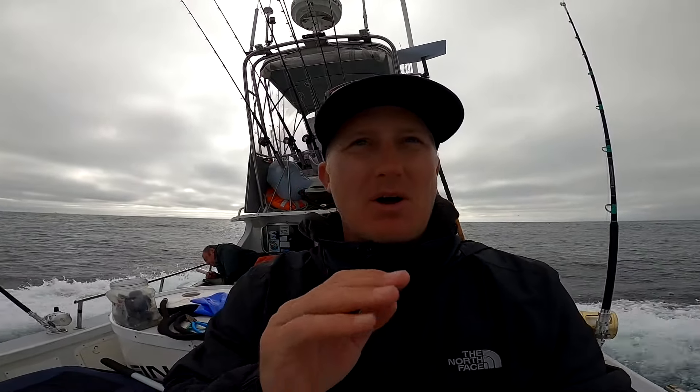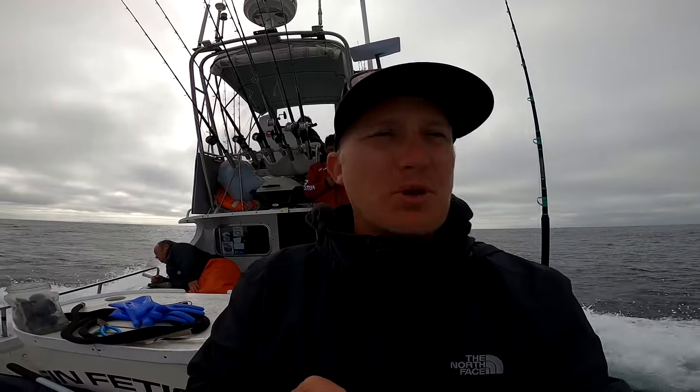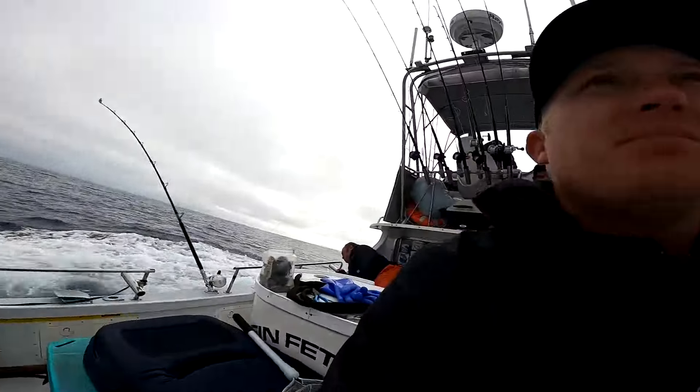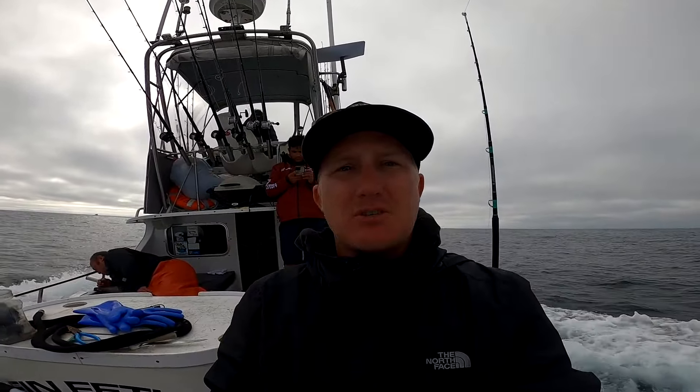What's going on, everyone? Welcome back to another video. We are out here trolling for Bluefin Tuna. I am with the Fin Fetish boys, and we are offshore. We have two rods out right now, just trying to cover water. We saw our first spot of Bluefin popping around, so we dropped out some Mad Max. Let's see what happens.